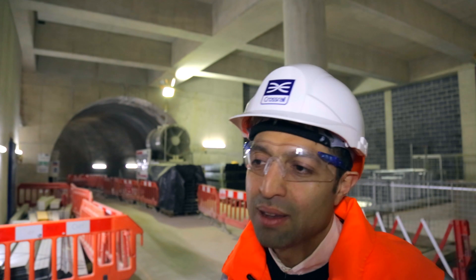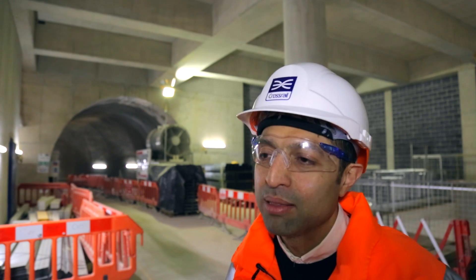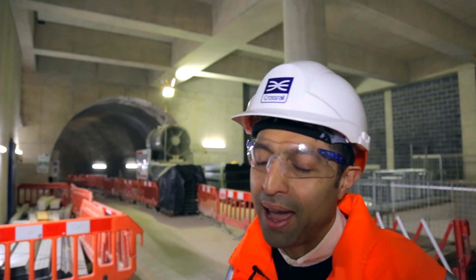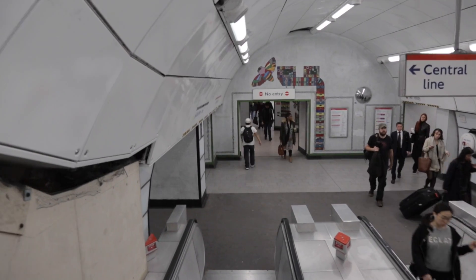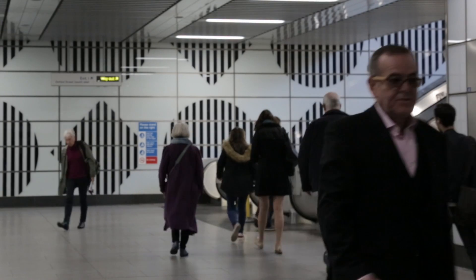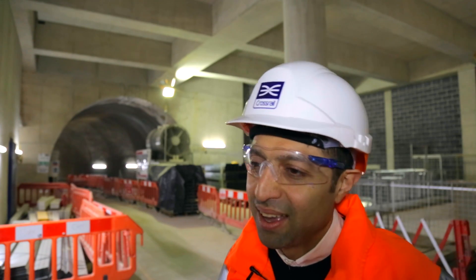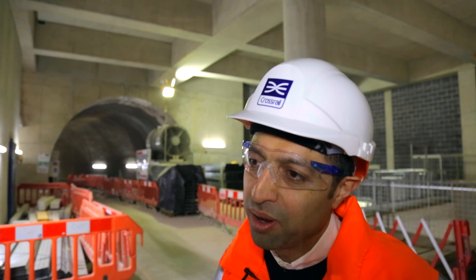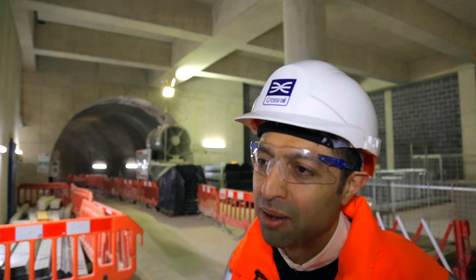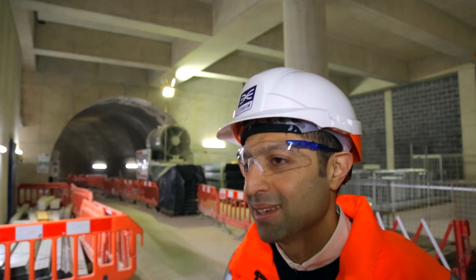When the Elizabeth line opens at Tottenham Court Road Station, the thing that's going to excite me most is watching people use the station and listening to what they have to say. The people that use Tottenham Court Road Station are so diverse — it encompasses probably all of London — and to hear what they have to say about the subterranean spaces we've created underneath Soho, and how they move through them and arrive into different parts of the city, I think is going to be fascinating.